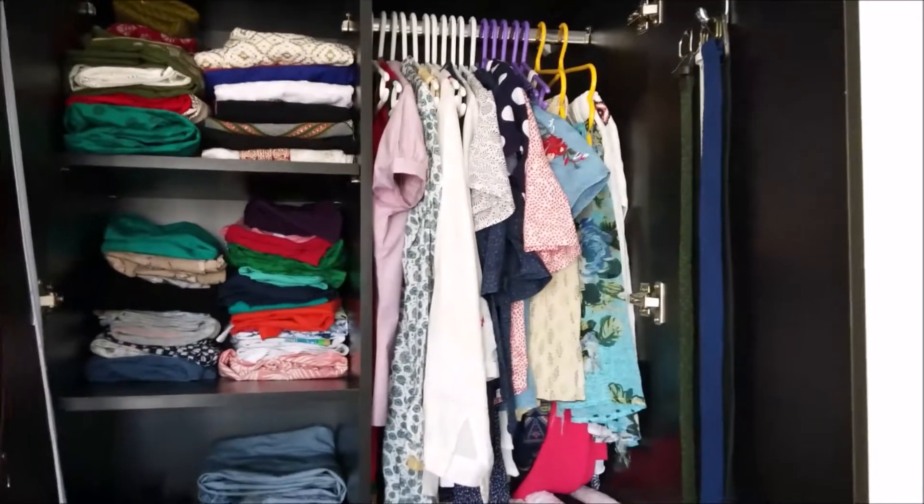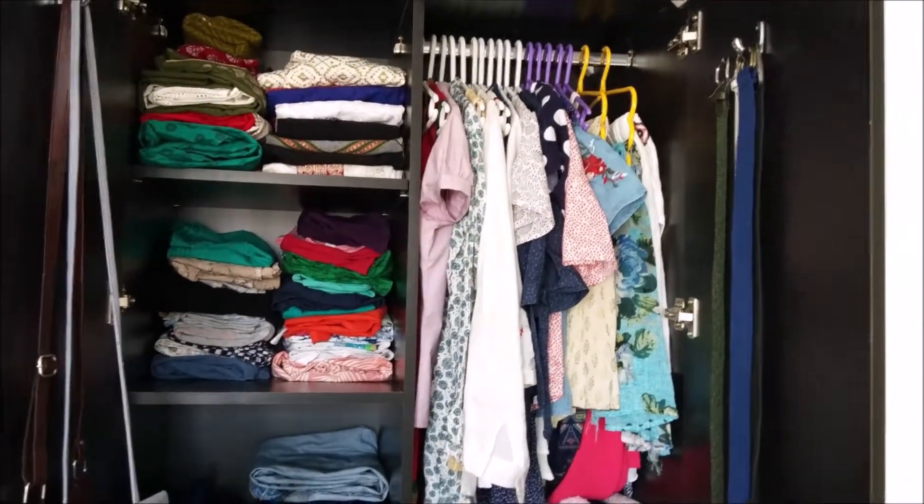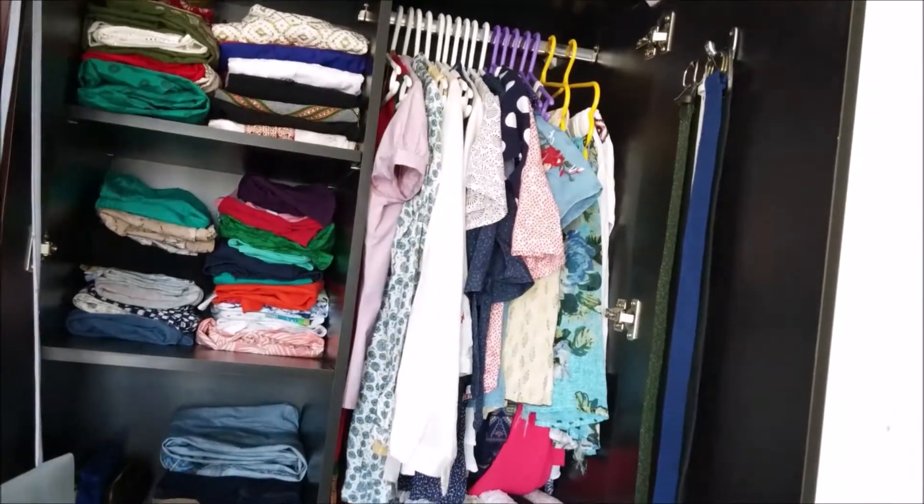The next thing I did is to identify the easy access area for daily needs and then keep clothes in that place.